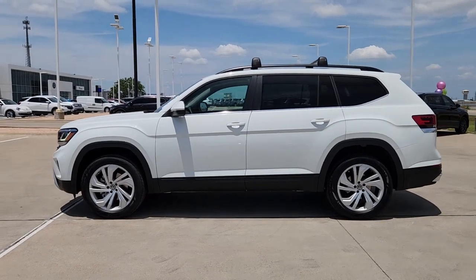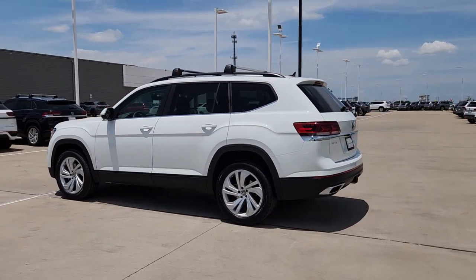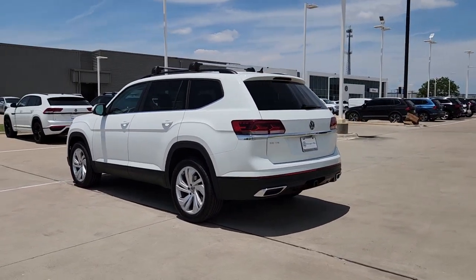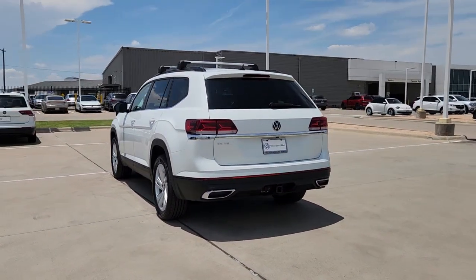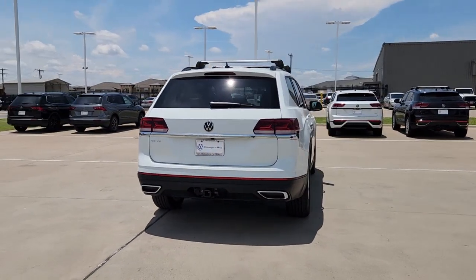This could be the car for you. The 2023 Volkswagen Atlas. Take a tour of this spacious, comfortable Volkswagen Atlas, the midsize SUV that offers your family a world of convenience and capability.